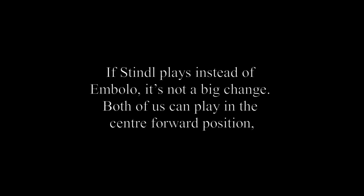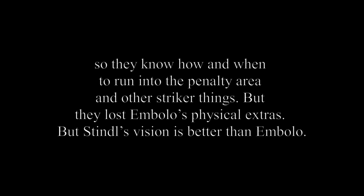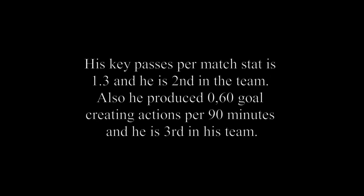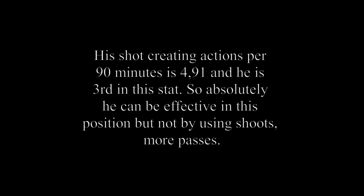If Stindl plays instead of Embolo it's not a big change — both can play in a center forward position, so they know how and when to run into the penalty area. But they lose Embolo's physical extras, while Stindl's vision is better than Embolo's. If Benes plays, some things change because he doesn't play as a striker, so his support can't match Embolo's or Stindl's. But Benes can still be effective as an offensive midfielder: his key passes per match is 1.3 (2nd in the team), he produces 0.60 goal-creating actions per 90 minutes (3rd in team), and 4.91 shot-creating actions per 90 minutes (3rd in the stat). So he can contribute effectively through passes rather than shots.